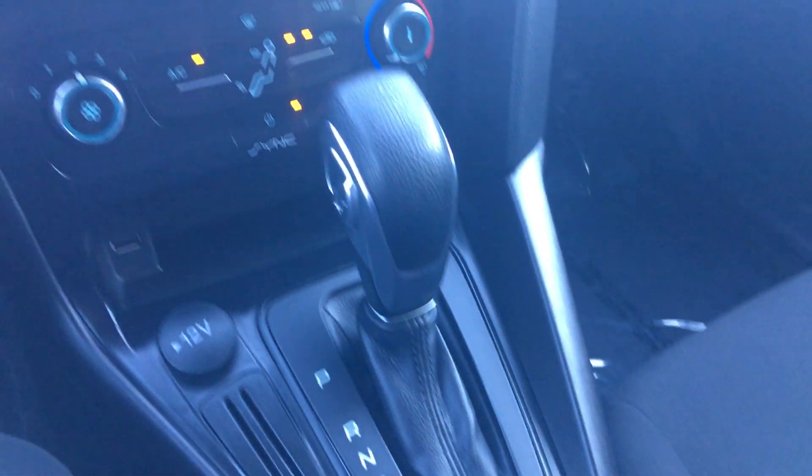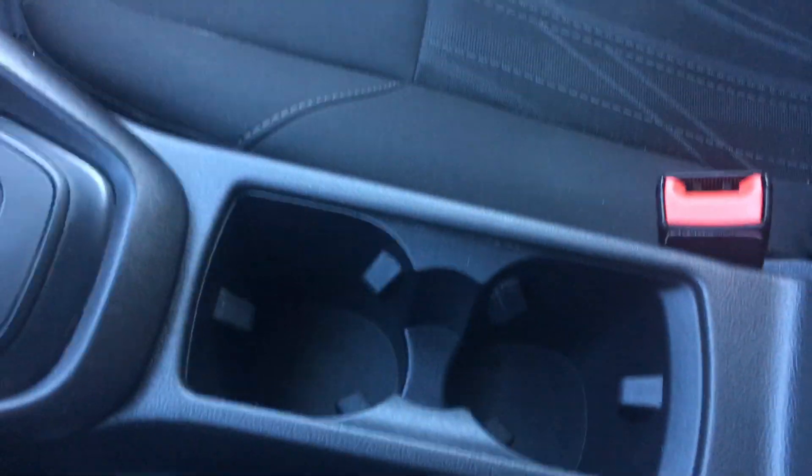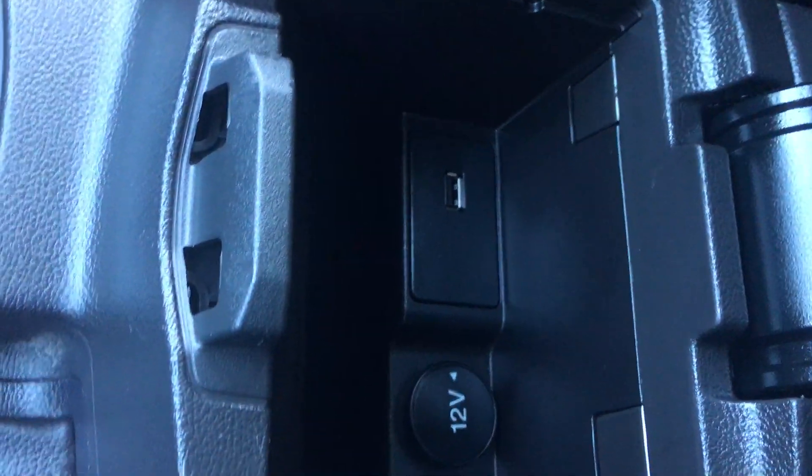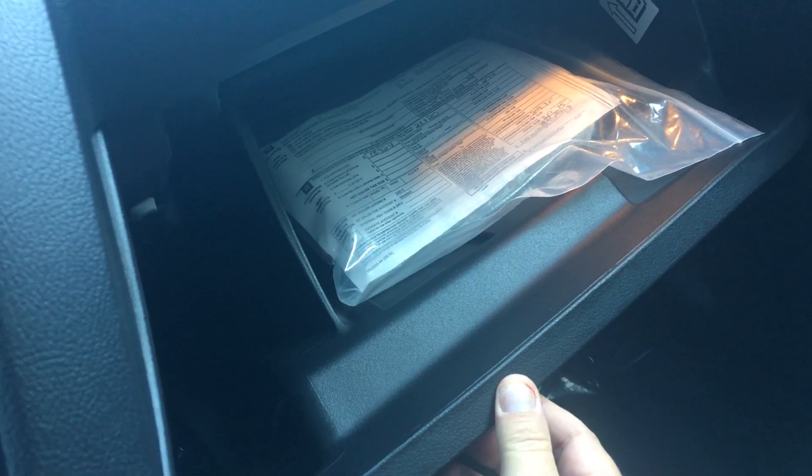This is automatic transmission. You have your climate control there, a couple cup holders, center armrest with 12 volt and USB plug in. Lots of room in the glove box and you also have the books in there too.